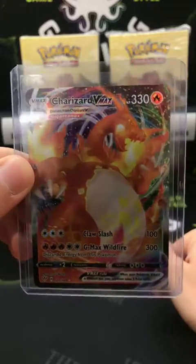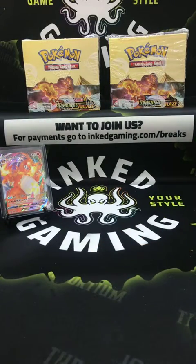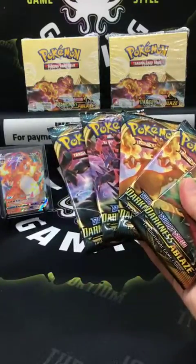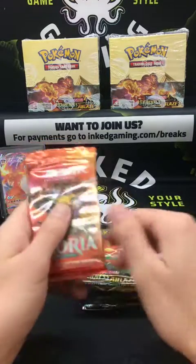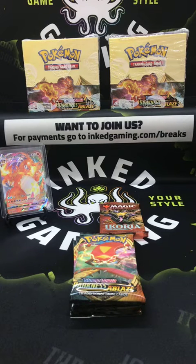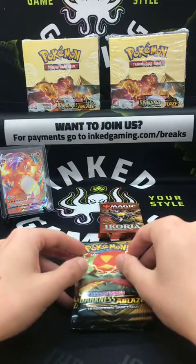We're going to start a five-minute countdown because we're getting close to the second hour. Jamin hit the Charizard VMAX earlier and paid for the box on the spot. Last call — five Pokémon Sword and Shield Darkness Ablaze packs for $20, or Ikoria Magic: The Gathering Collector's Booster also $20. Head to inkedgaming.com/breaks. Welcome in Miguel — we're on the countdown to ending our Pokémon and Magic: The Gathering personal breaks tonight.